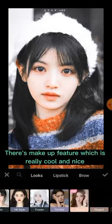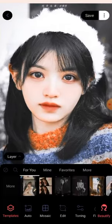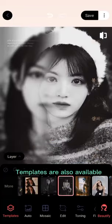There's a makeup feature which is really cool and nice. Templates are also available.